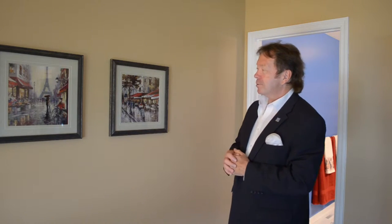The streets of Paris. The Eiffel Tower. I've never been there, but they tell me it's nice. Very nice.